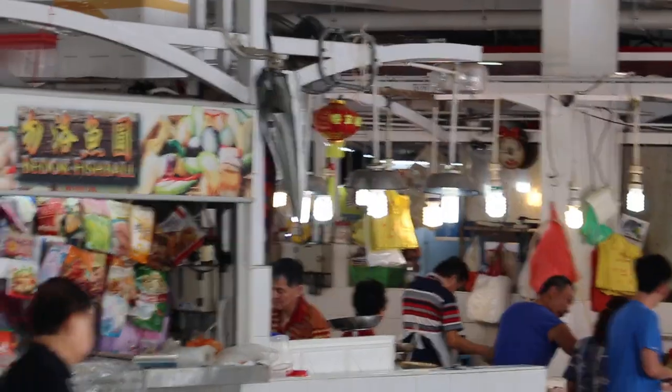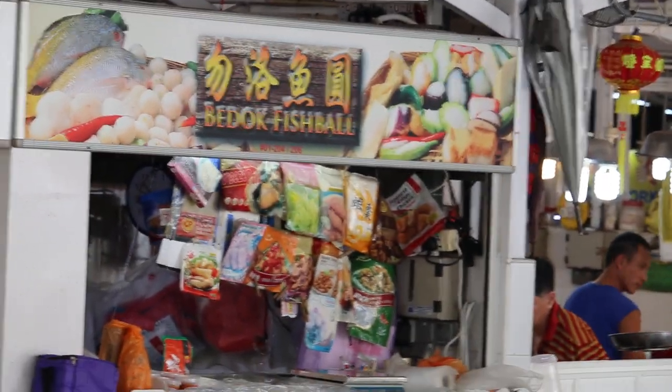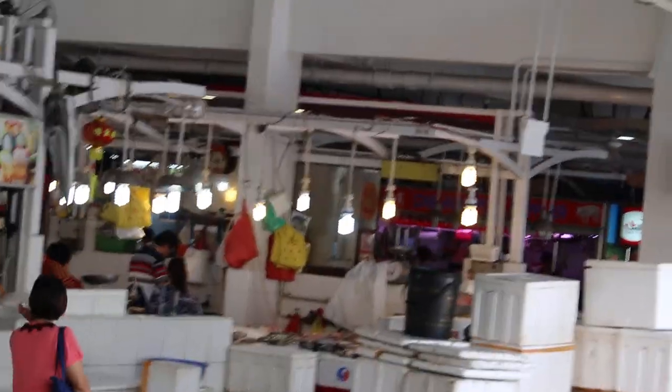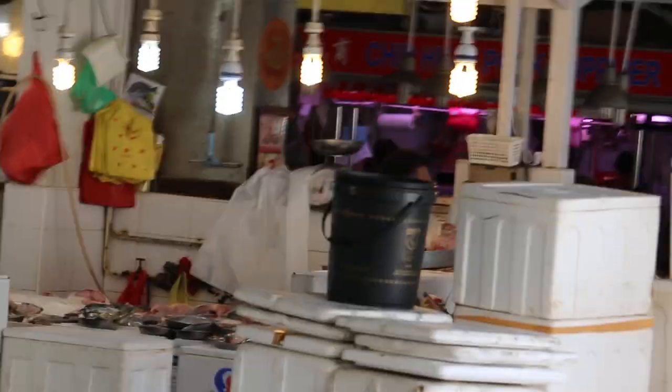As you can see, the market is separated with different stores. This could be the fishmonger stall. Although this is Ang Mo Kio, the signboard says Bedok Fishmonger. And the mid side — the fish will be on this side. You have to go early to get a good, fresh fish.